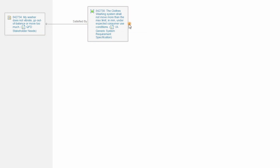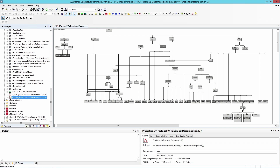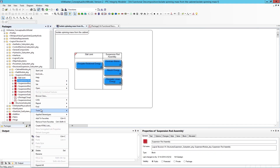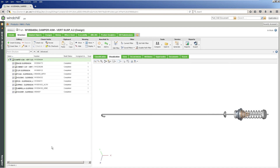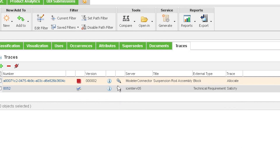We're moving from spreadsheet-based to a software-based requirements management solution where we can actually see the requirements that are driving our product design, part design, and how they trace from the different levels of requirements — from the voice of customer down to the system and subsystem requirements — and how they trace to the validation piece and ultimately to the part design.